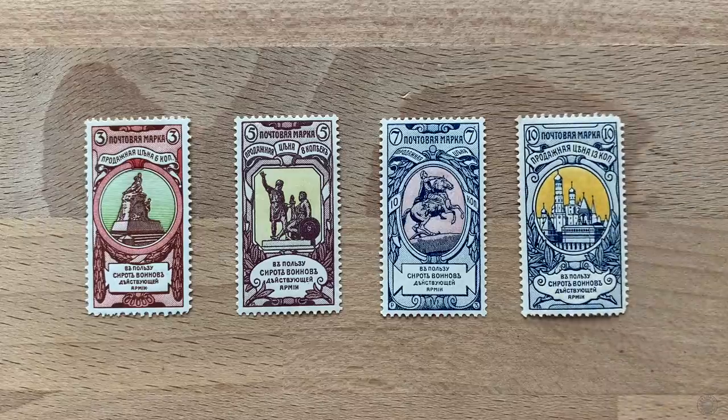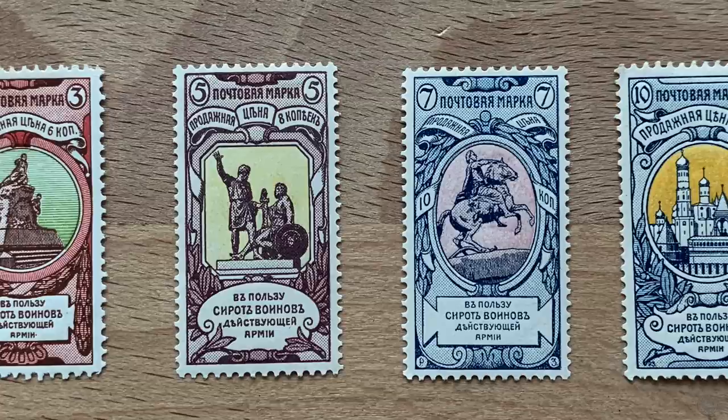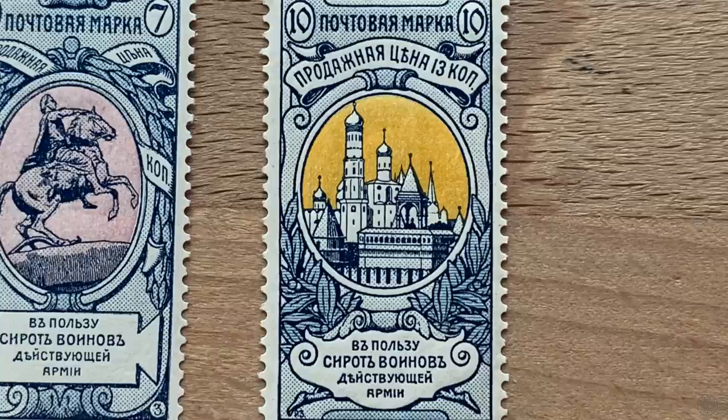This stamp was issued as a set of four, each varying in imagery and value, but each sold at 3 kopek above face value as a charitable contribution to support war orphans. The goal of these episodes is to learn as much as possible from a postage stamp pulled at random from the collection. My first thought was that this stamp could provide a gentle introduction into Russian philately.